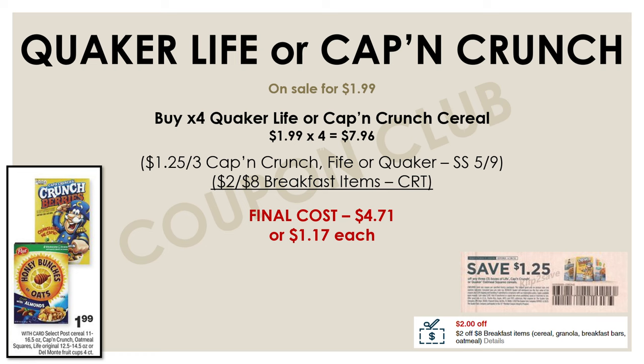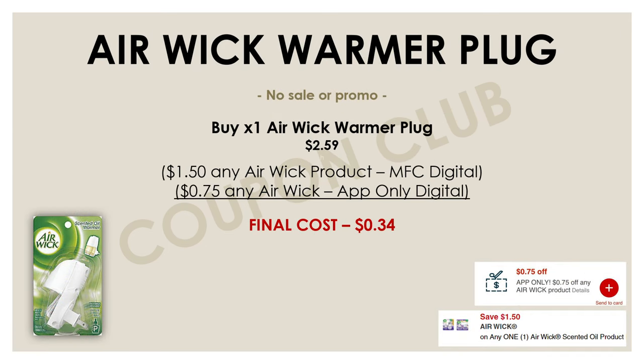This next deal is on the Airwick warmer plug. There's no sale and no promo — we're just going to use a couple of coupons in the mobile app to get this item super cheap. Pick up one Airwick warmer plug priced at $2.59, then use the $1.50 off any one Airwick manufacturer digital along with a $0.75 off any Airwick app-only digital. After both coupons, you'll get this Airwick for just $0.34.